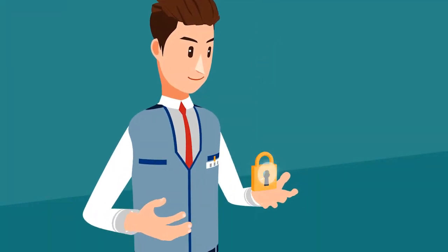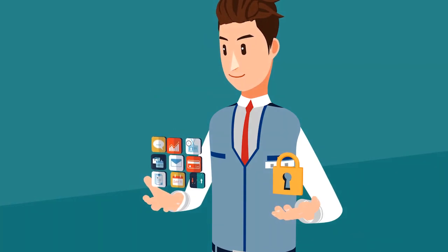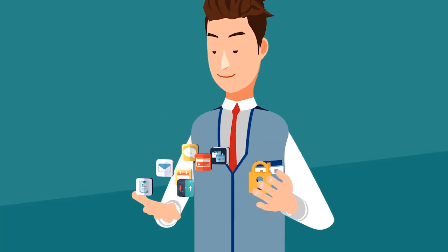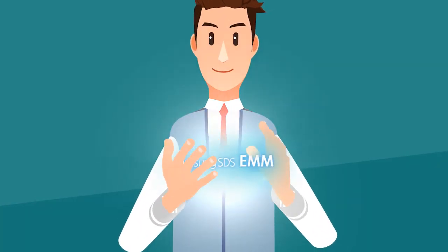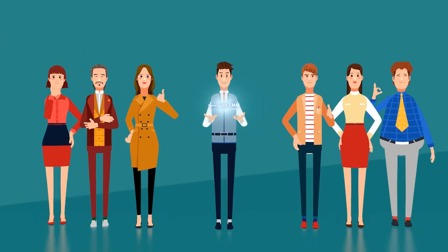Strong data security on one hand, and an efficient work environment on the other. With Samsung SDS EMM, secure and efficient enterprise mobility becomes reality.